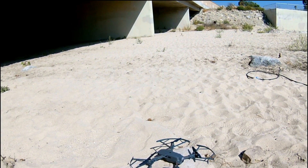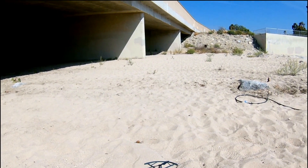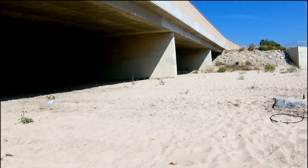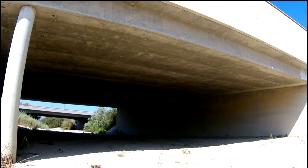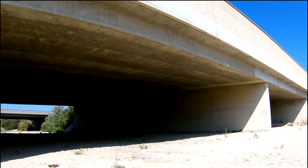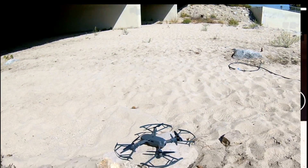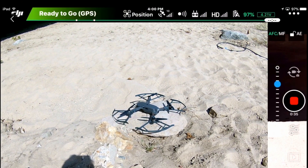I've got my drone ready to go, and what I'm going to do is take off with full GPS signal and then fly underneath this bridge right here. It's the 101 freeway, a major freeway in California. I'm going to show you what's going to happen as I fly underneath there and lose GPS signal. Let's go ahead and take off.